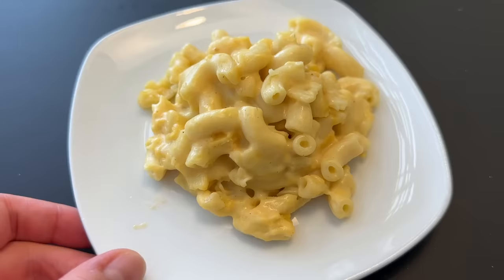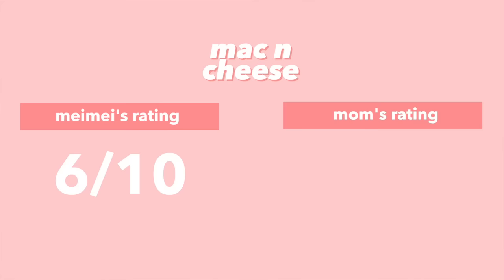We also got a side of the mac and cheese — it looks very creamy. It has a nice cheesy flavor, but the main issue is that the noodles are overcooked and mushy. For the mac and cheese I'd give it a 6 — if the noodle wasn't mushy I'd give it a 7. Mom gives it a 5.5.